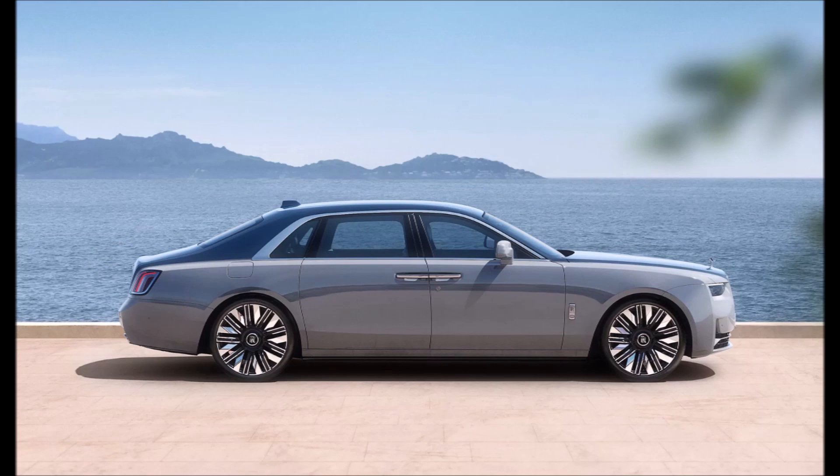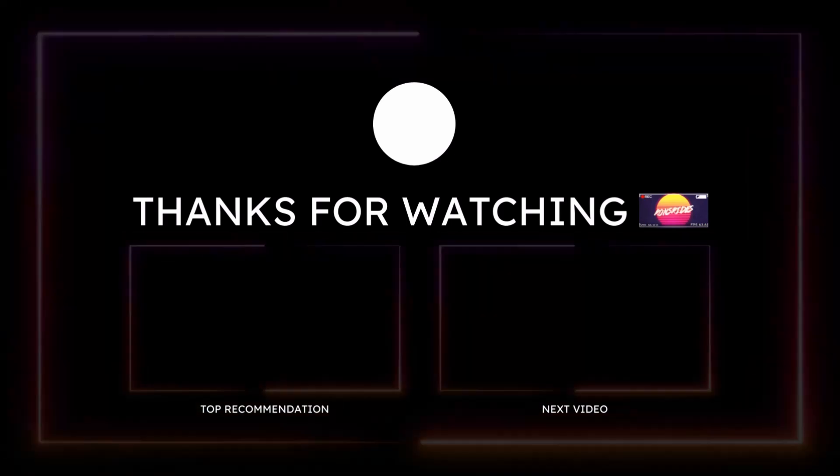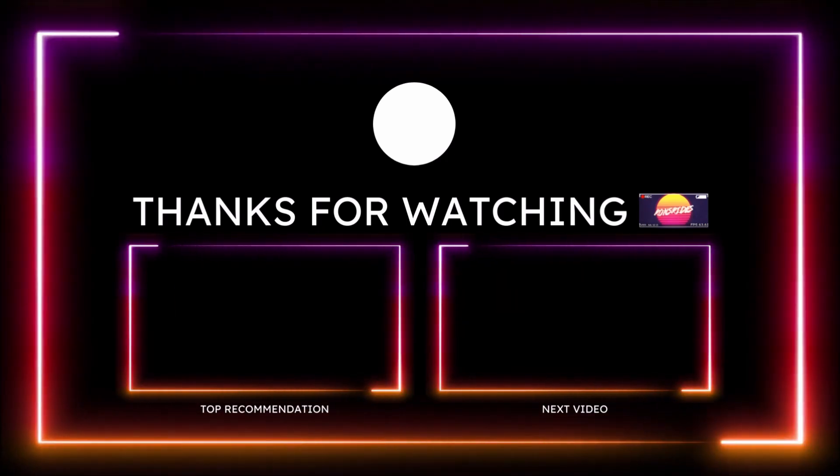Rolls-Royce doesn't mention a starting price for the Ghost Series 2, but if you have to ask, you probably can't afford it. What do you guys think about the new 2025 Rolls-Royce Ghost Series 2?